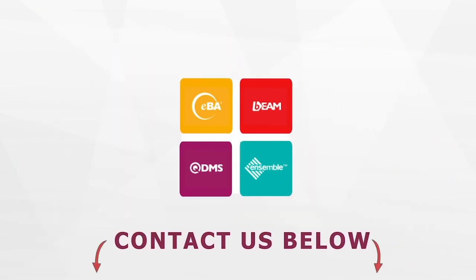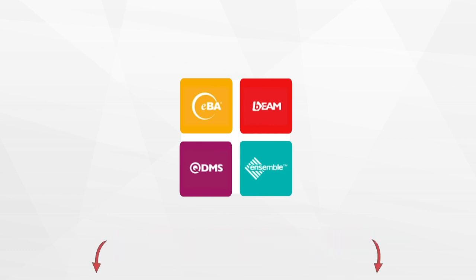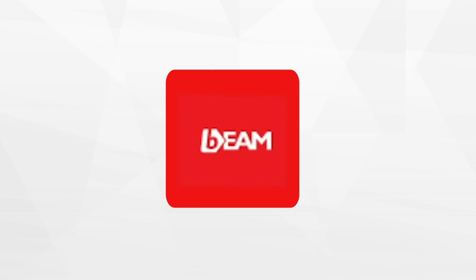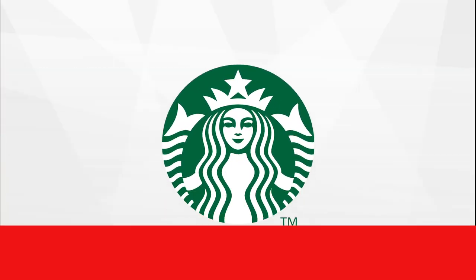You can contact us at any time to learn how you can get your company started on digital transformation. This video will talk about how our Ascent Maintenance Management software, BIM, has helped the maintenance management operations of the world's third largest fast food restaurant chain, Starbucks.